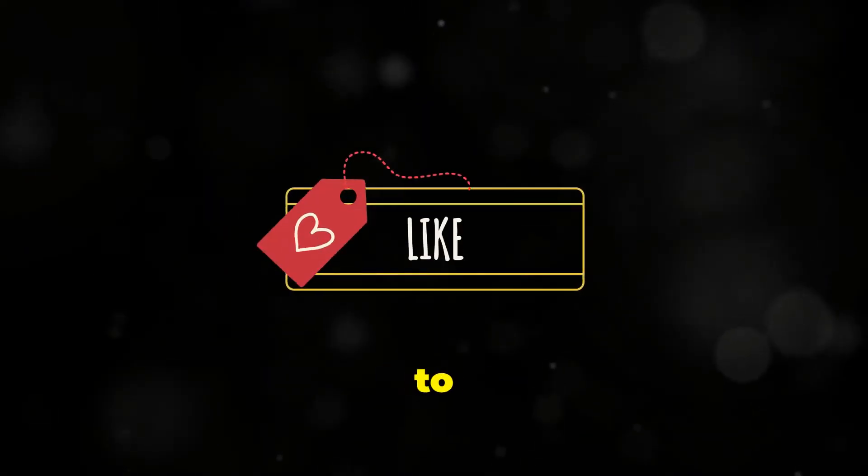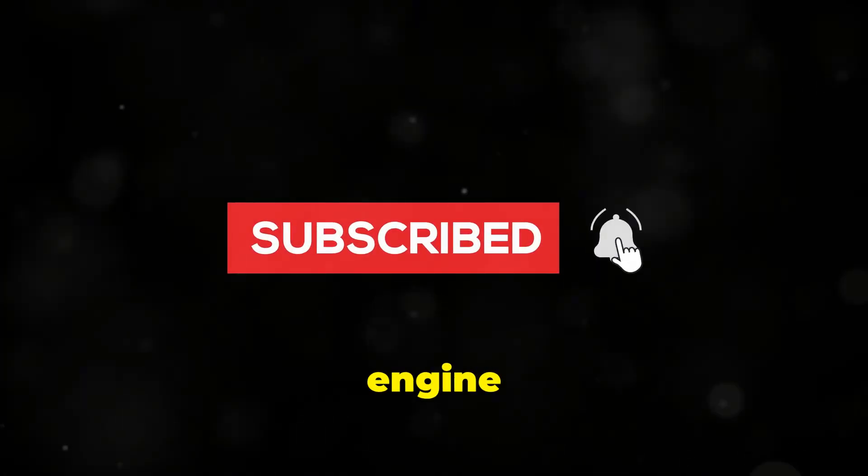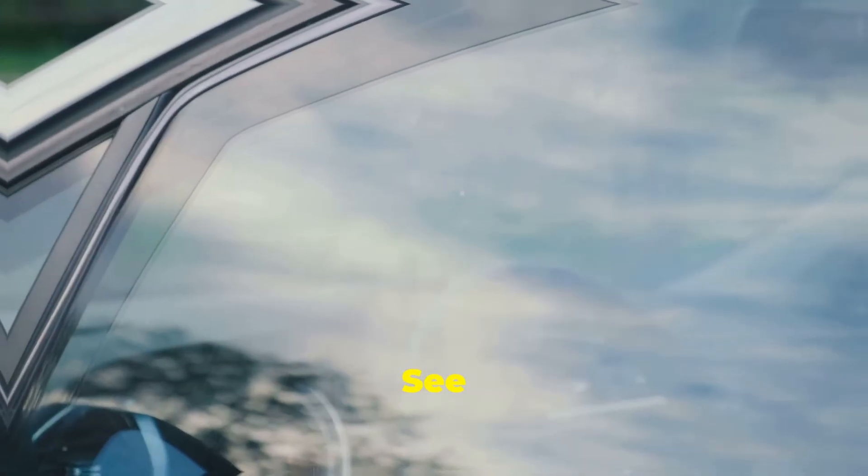Thanks for watching. If you found this breakdown helpful, don't forget to like and subscribe for more automotive content. Drop a comment below to let us know which engine you prefer — V6 or straight-six — and why. See you in the next video.